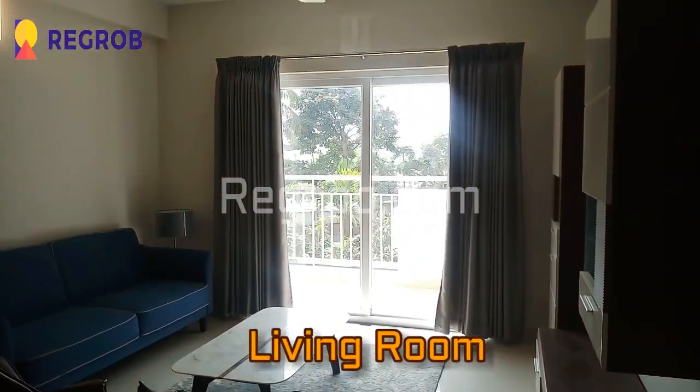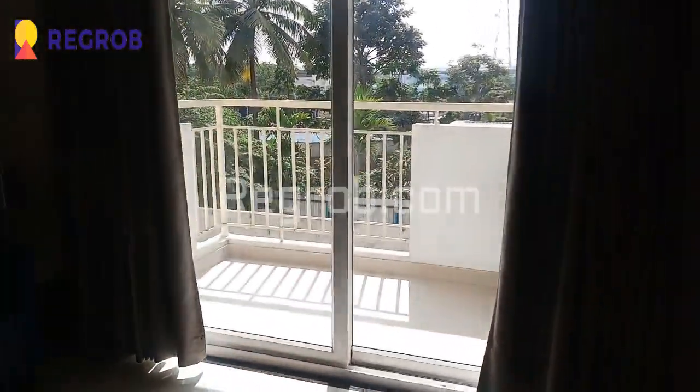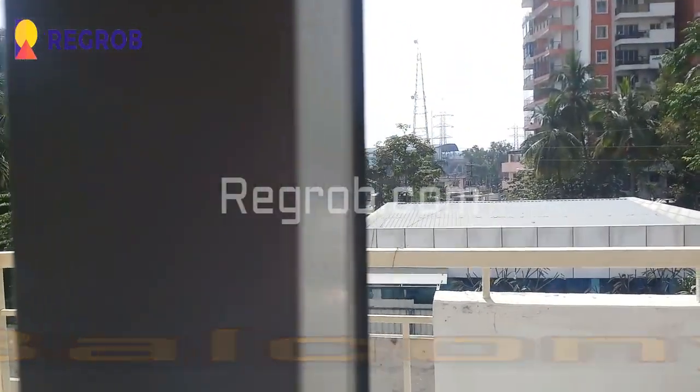Now this is the view of the living room, and here is an attached balcony or sit-out area with this living room.